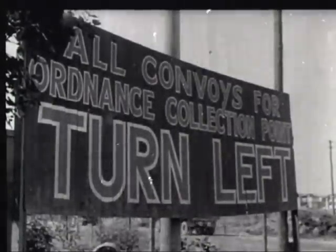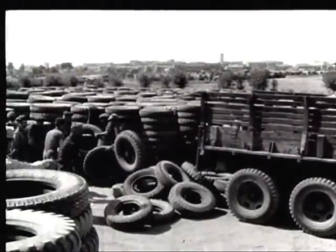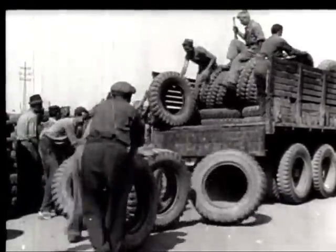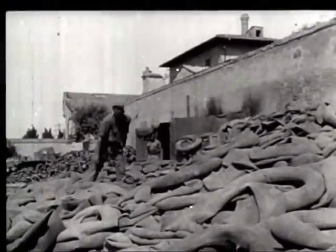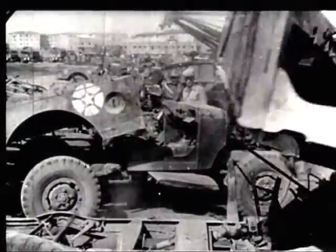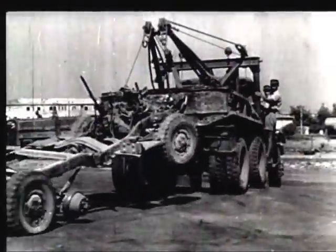At Leghorn, Italy, one phase of a huge materiel redeployment program involves the salvage and reconditioning of American supplies and weapons left over after the defeat of Germany. An Army estimate indicates that at least 70 percent of its equipment in the European and Mediterranean theaters is earmarked for use in the war against Japan.